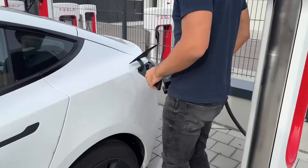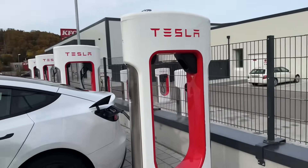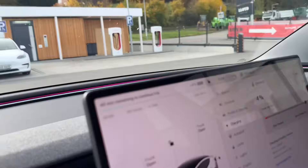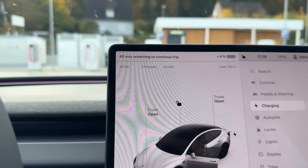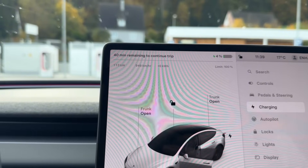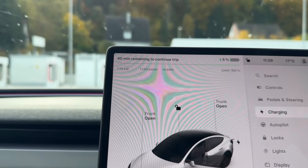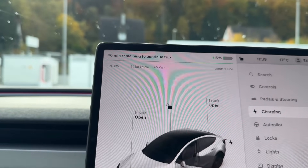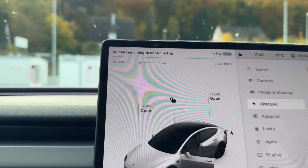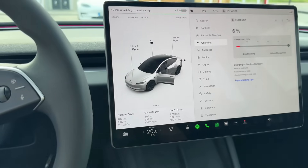We're going to plug in immediately. The supercharger is a V3 and we're supposed to get 250 kilowatts. Let's see the maximum charge speed we get. We have a connection — it's ramping up. The top speed this car offers is 170 kilowatts, and it reached that in literally 10 seconds, which is pretty impressive.